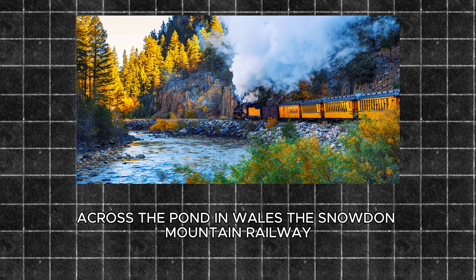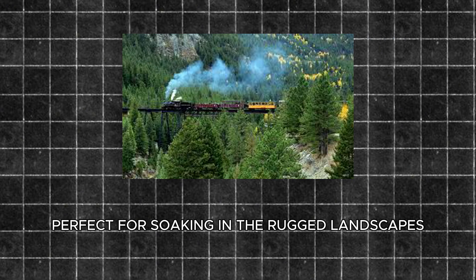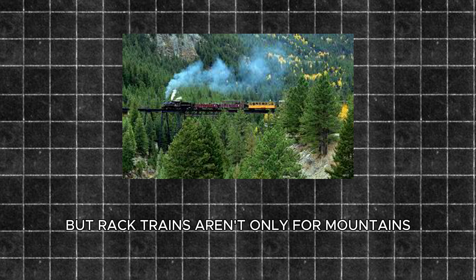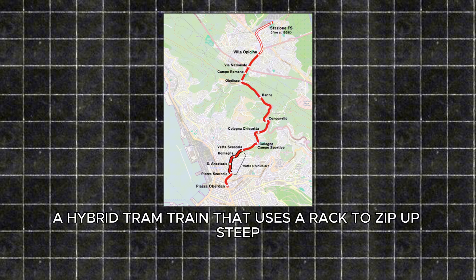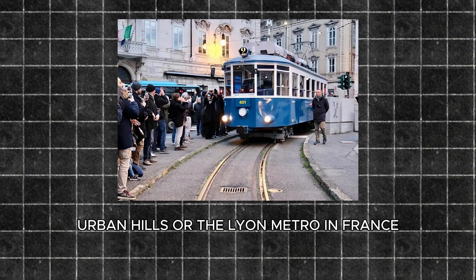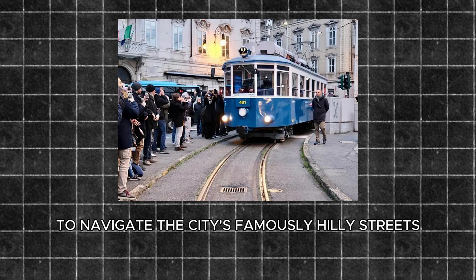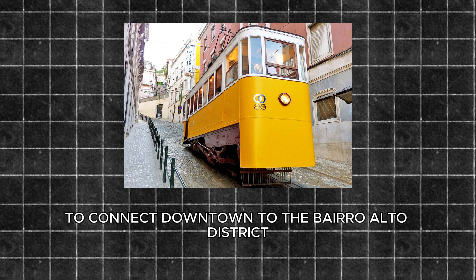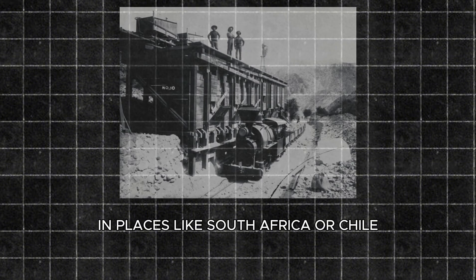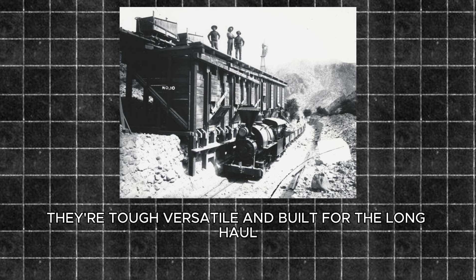Across the pond in Wales, the Snowdon Mountain Railway has been running since 1896, taking visitors to the top of Snowdon, the highest peak in England and Wales — a slower, scenic climb perfect for soaking in the rugged landscapes. But rack trains aren't only for mountains. In cities they shine too: check out the Opicina Tramway in Trieste, Italy, a hybrid tram-train that uses a rack to zip up steep urban hills, or the Lyon Metro in France, where Line C relies on a rack-assisted system to navigate the city's famously hilly streets. Even in Lisbon, Portugal, the Glória funicular uses a rack-like system to connect downtown to the Bairro Alto district. And in places like South Africa or Chile, rack trains haul ore from mines up steep slopes where trucks would struggle — tough, versatile, and built for the long haul.